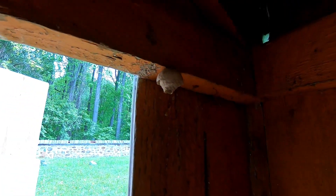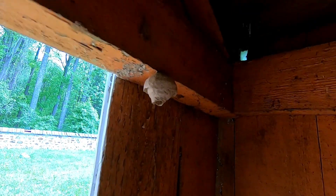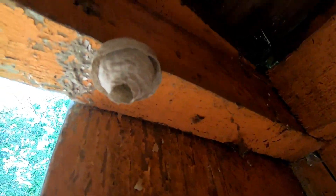It's a queen nest. It's a yellowjacket — I think it's a German yellowjacket. It's out in a non-functional outhouse. I startled her when I opened the door.